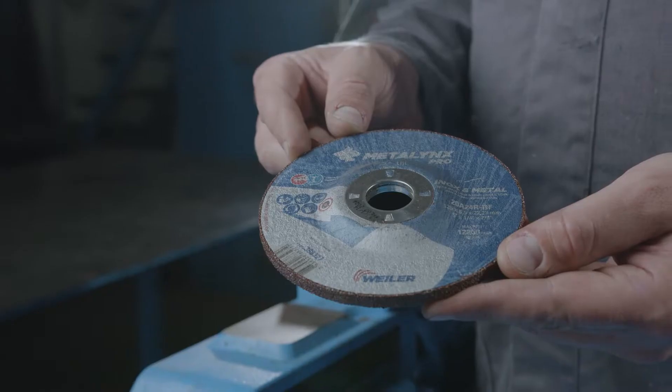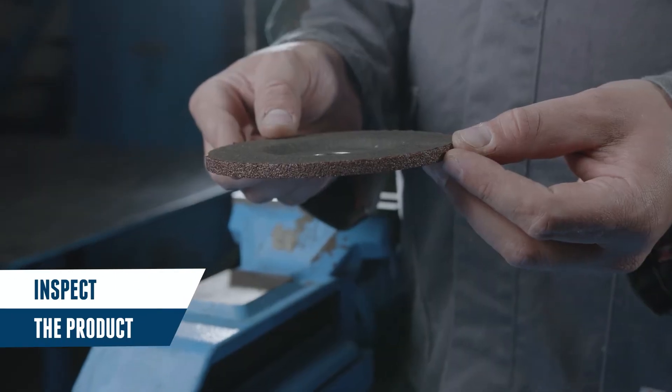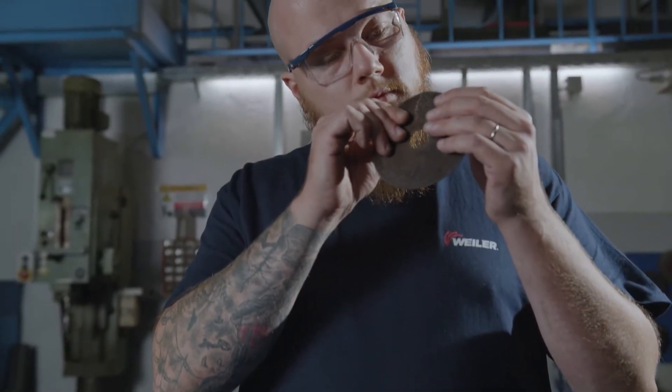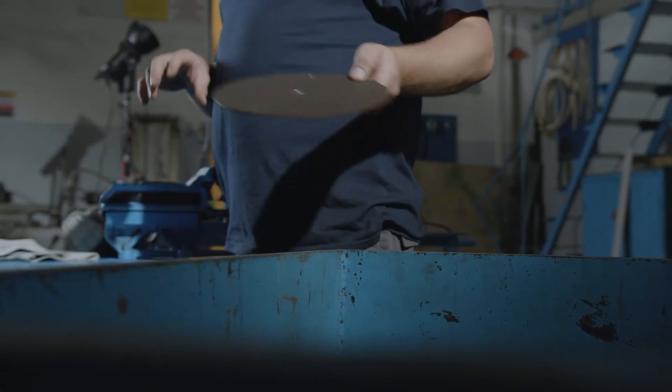Before choosing, check if the product you are about to use meets the local regulatory standards and ensure that the expiry date has not been exceeded if listed on the product. Look for any possible cracks, damages, or rust on the product. If there are any damages, you should dispose of the product.